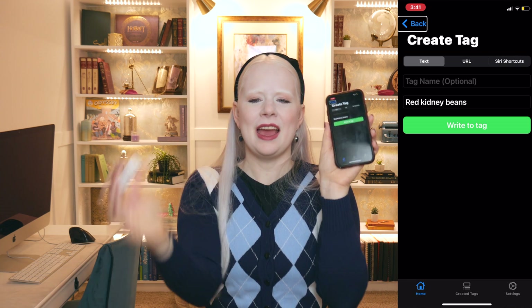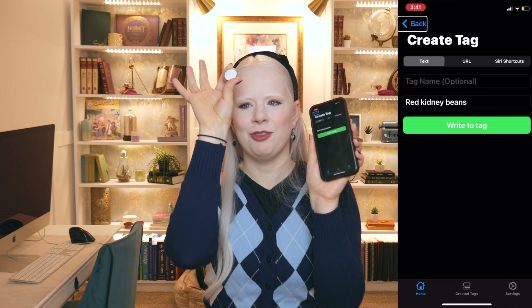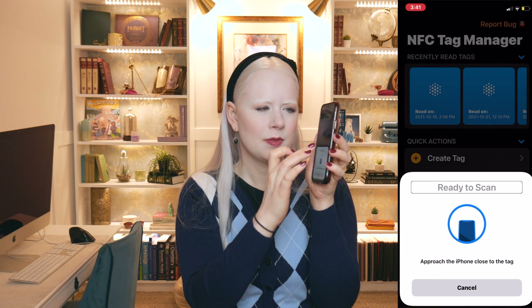Now it's written to the tag, and I'm going to show you it has Red Kidney Beans on it. I go back to the main screen and tap Read Tag. It says 'Ready to scan.' I put the tag close to the top of my phone — and it reads out: 'Red Kidney Beans.' That's it. It takes me about 5 seconds and my screen reader can read it out.